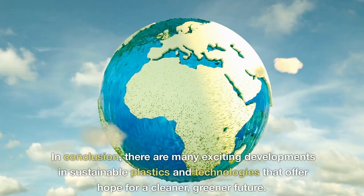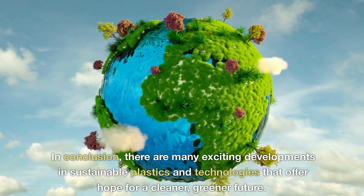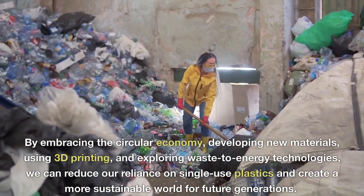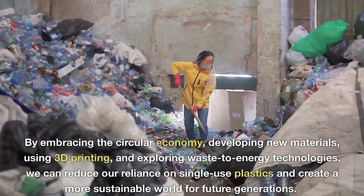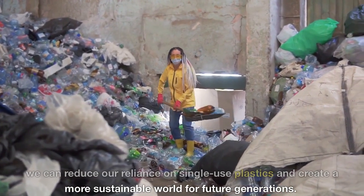In conclusion, there are many exciting developments in sustainable plastics and technologies that offer hope for a cleaner, greener future. By embracing the circular economy, developing new materials, using 3D printing, and exploring waste-to-energy technologies, we can reduce our reliance on single-use plastics and create a more sustainable world for future generations.